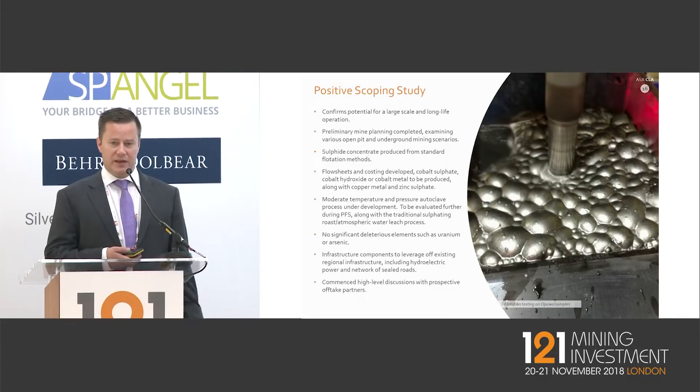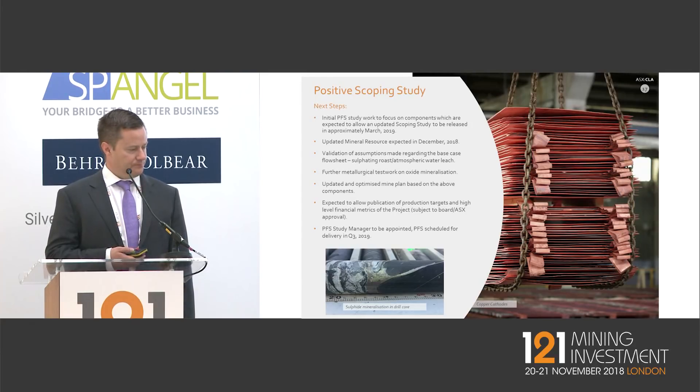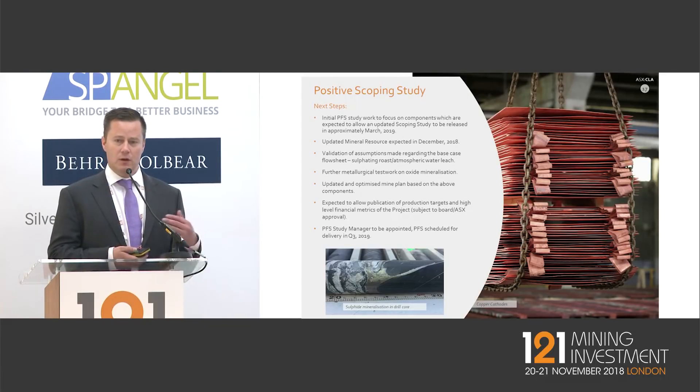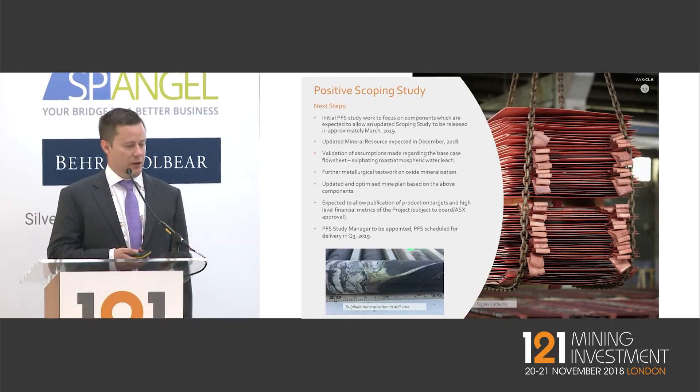On the scoping study — we recently released a qualitative version of our scoping study. We need to do a little more work on the metallurgical and mine planning aspects, with work programs currently underway. We're looking to update the scoping study in March next year on the way to reporting a pre-feasibility study in Q3 next year. The scoping study was a positive result — no showstoppers in terms of environmental, water, power, infrastructure, social issues, or technical ability to produce the required products.